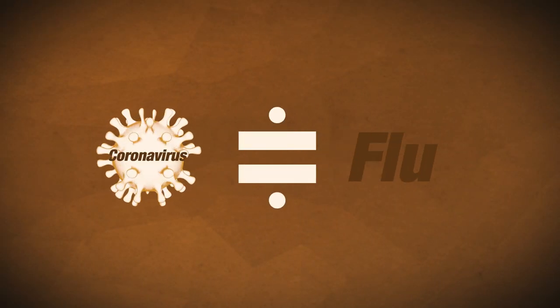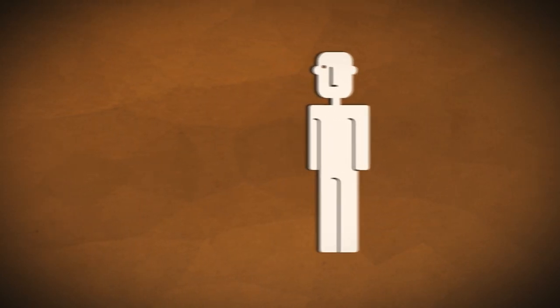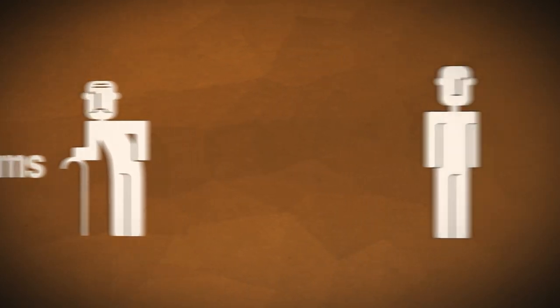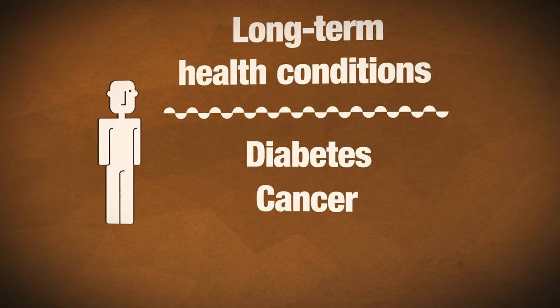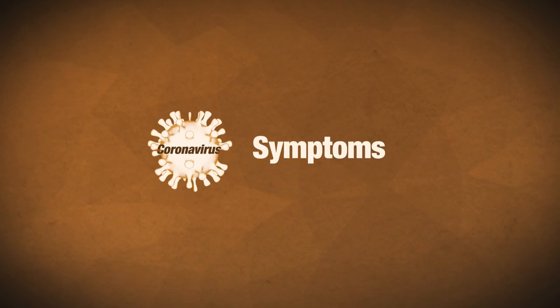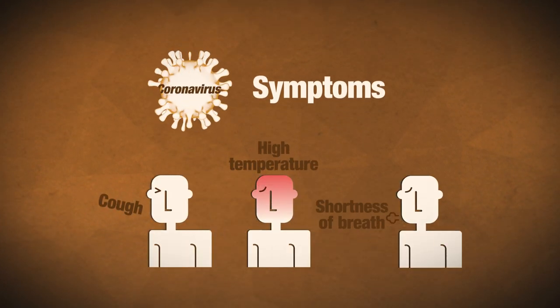Generally, much like the flu, the coronavirus can cause more severe symptoms in people with weakened immune systems such as older people and those with long-term health conditions like diabetes, cancer and chronic lung disease. The main symptoms of this virus are a cough, a high temperature and shortness of breath.